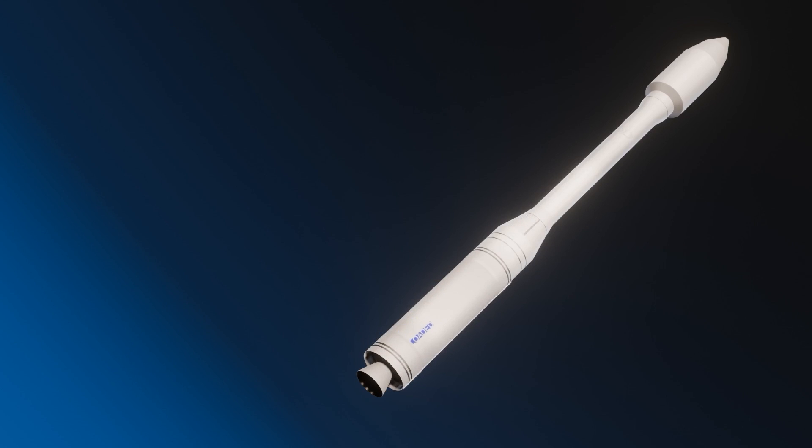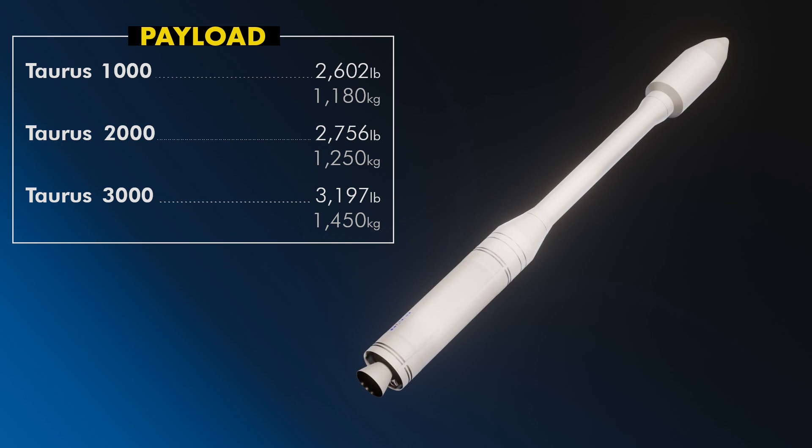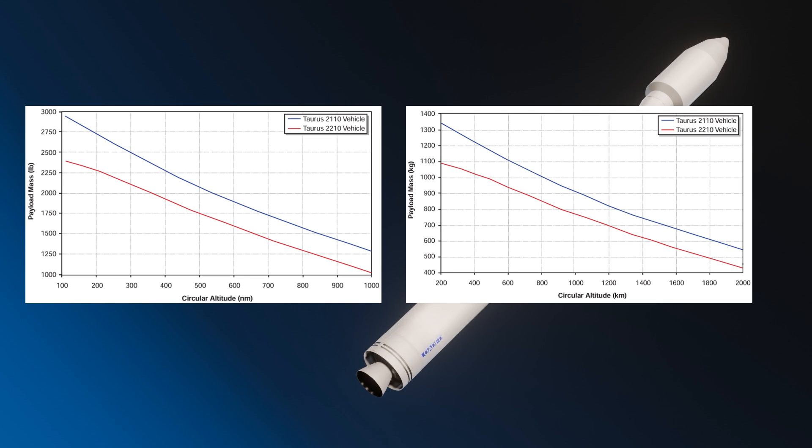Since Taurus has actually flown, the payload performance is known and given in the user's guide. For a rough comparison number, we're looking at LEO due east out of the Cape — which is funny because Taurus never actually did that. The 1000 series could do about 1.18 metric tons, the 2000 series 1.25, and the 3000 series 1.45. In these graphs for the 2000 series, you can see this is contingent on the payload fairing flying, which should be obvious because the payload fairing has its own mass and drag properties.